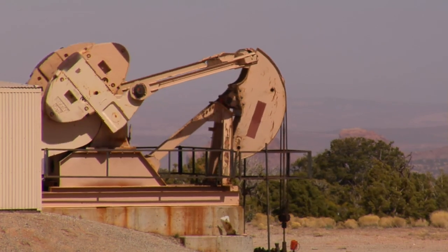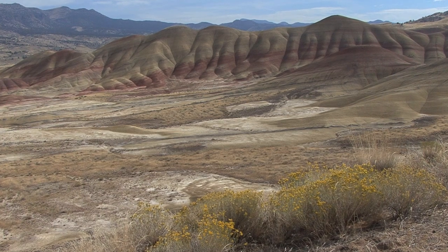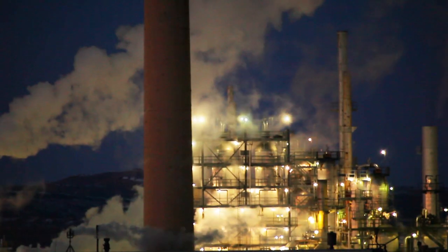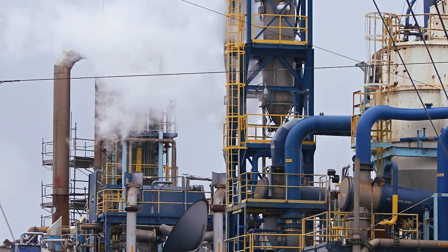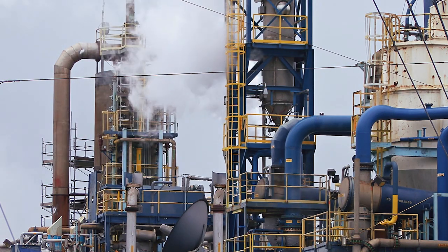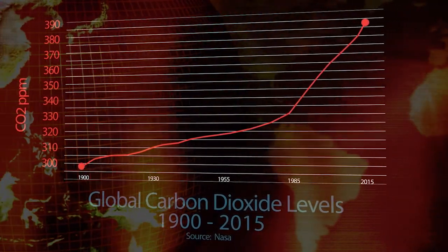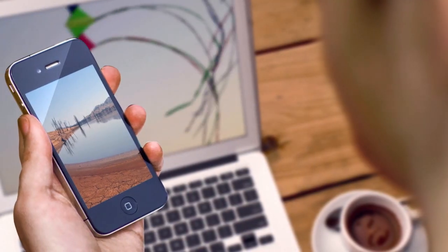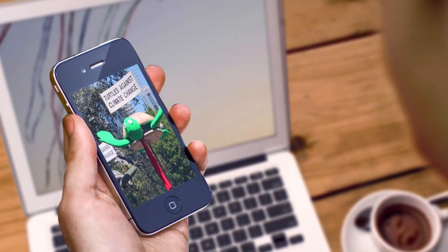Oil, coal and gas are all fossil fuels. They're the fossilised remains of plants and animals that lived millions of years ago. When we burn them, they release a gas called carbon dioxide into the Earth's atmosphere. Carbon dioxide is the most abundant greenhouse gas in our planet's atmosphere. Scientists are now almost all convinced that by burning fossil fuels and releasing carbon dioxide into the atmosphere, humans are causing climate change to happen faster than ever before in our planet's history. So it's a big problem. How can we create more energy without putting more carbon dioxide into our planet's atmosphere?